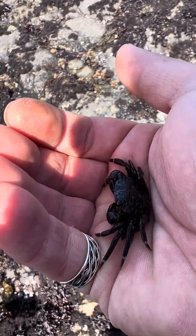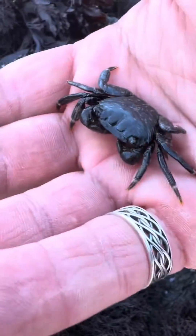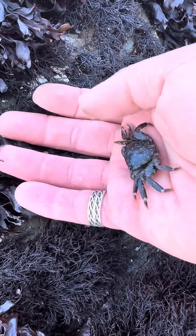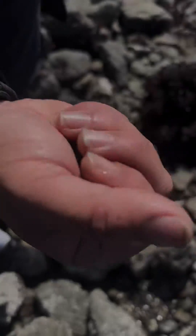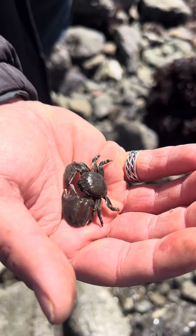We went around and caught a number of little crabs with the boys. This guy didn't really want to leave — he felt the warmth of my hand and was pretty happy with that, so I had to guide him back into the seaweed. To thrive in the tide pools, you really have to be tough: either armored like a crab, or able to go with the flow like the seaweed.